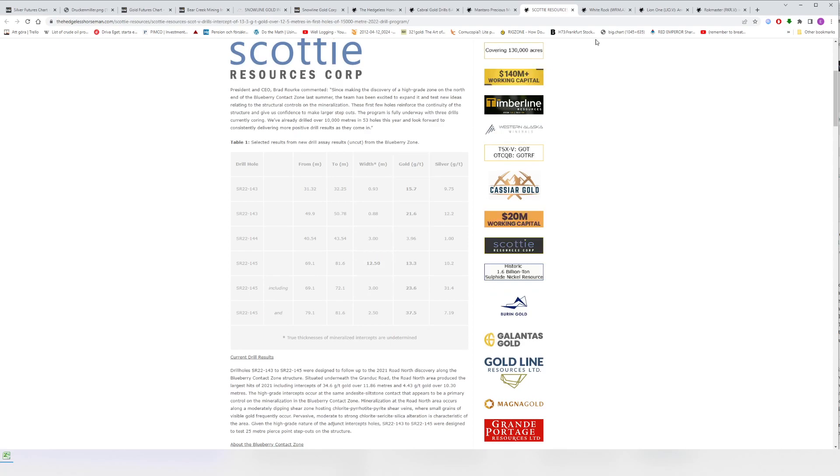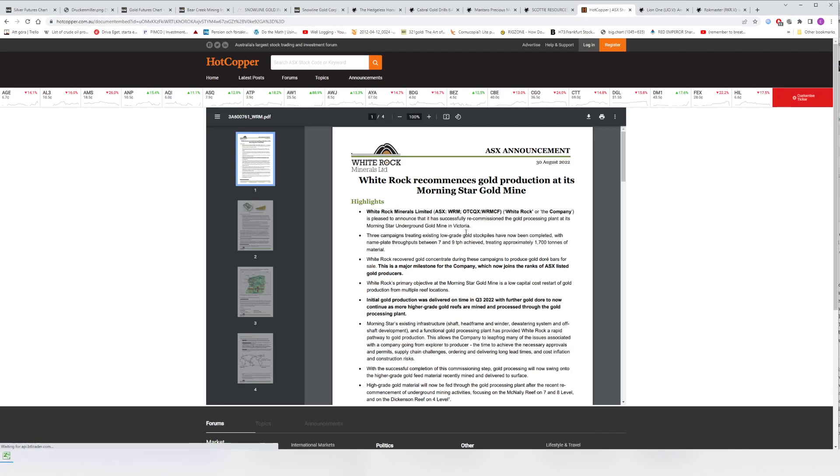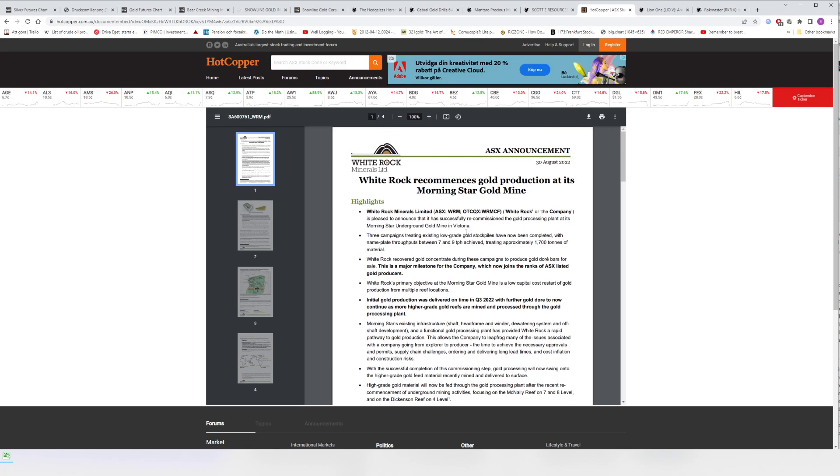White Rock recommences gold production at its Morning Storm mine. As I said before, White Rock is my biggest loser ever in absolute money terms. I'm waiting to see what happens. It's absolutely ridiculously cheap based on the assets they have, but I'm not totally impressed with what they've done with the money so far. I'm not inclined to sell, but I'm waiting to be positively surprised on this one.